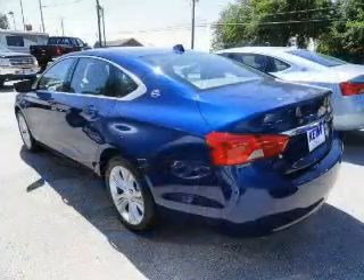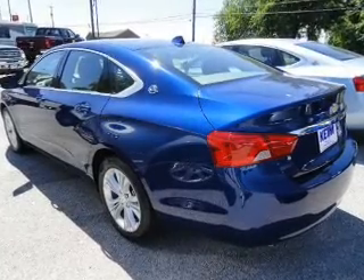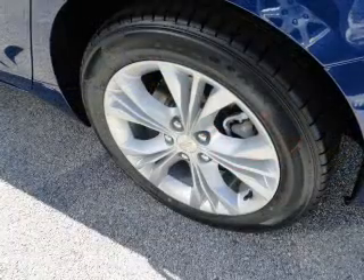The powertrain includes front-wheel drive with an efficient four-cylinder engine driven by a six-speed automatic transmission. GPS navigation will guide you to your destination.